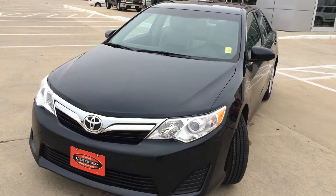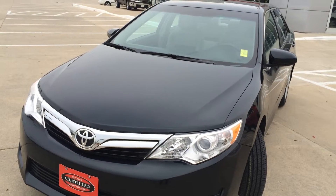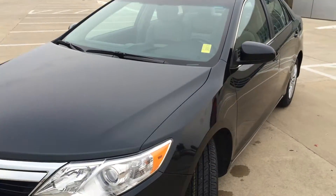Hi, this is Brian with Okoboji GM Toyota at Spirit Lake, Iowa. I have a 2012 Toyota Camry LE. That's a 2.5 liter 4 cylinder engine, 6-speed automatic transmission.